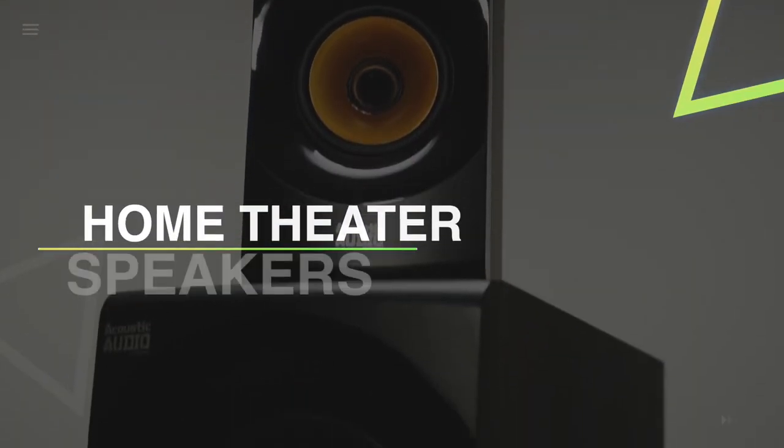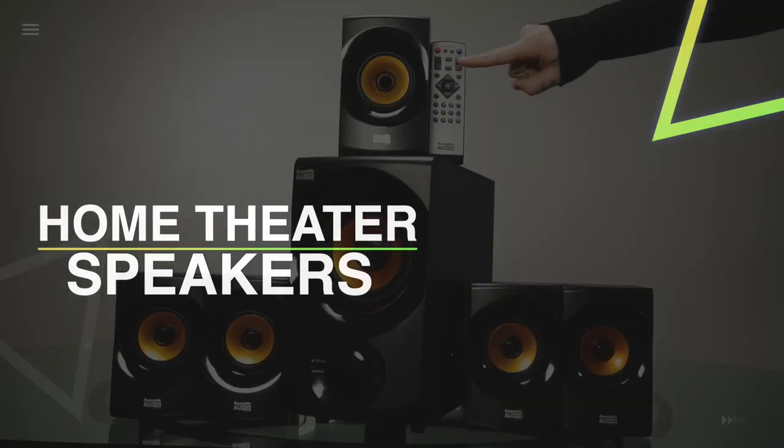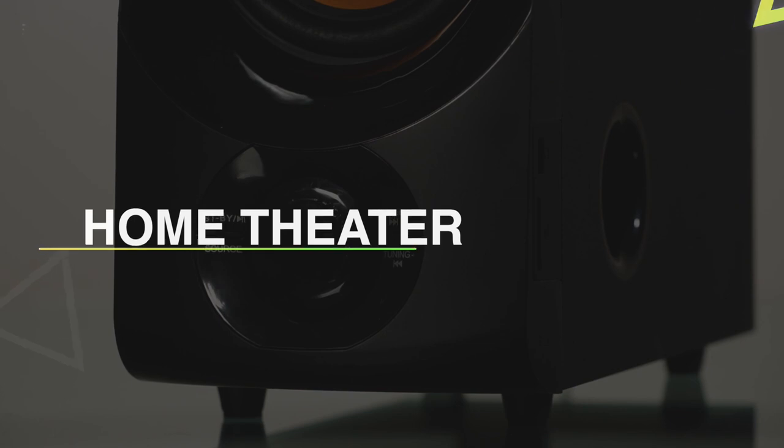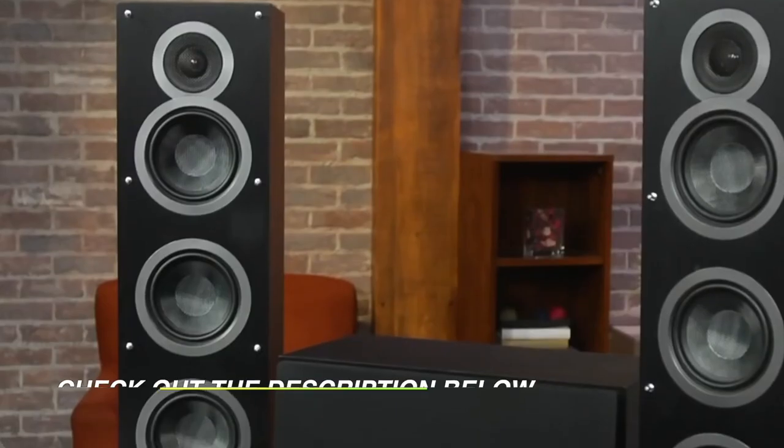Hello guys, welcome back to our channel. In this video, we have listed the top six best home theater speakers in 2022 to help you find the right one for your needs and budget. So let's get started.